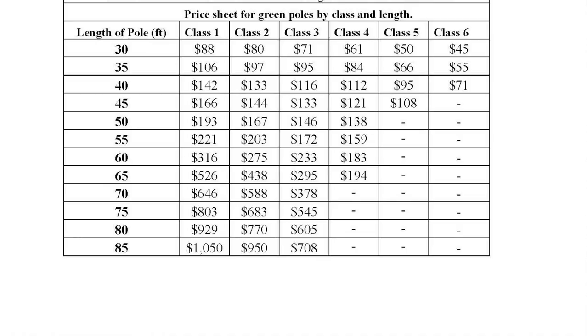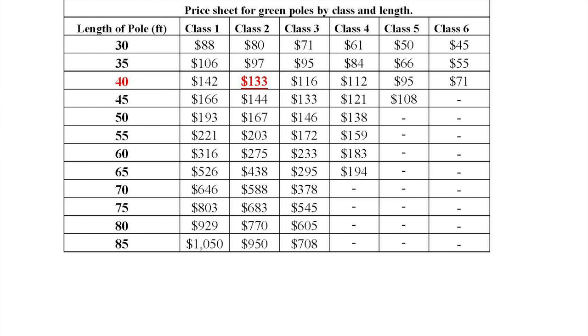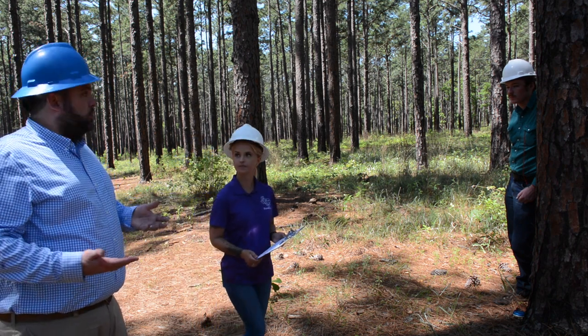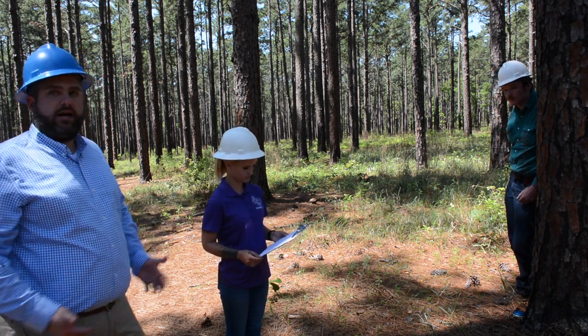Looking at the dollar table at the bottom — a 35-foot class one pole is worth $106. But a 40-foot class two pole would be $133. Generally speaking, the longer the pole you can make, even at a lower class, the higher the value. Once you have that circumference, you just jot it down — you don't really need it again until we start looking at tree height.